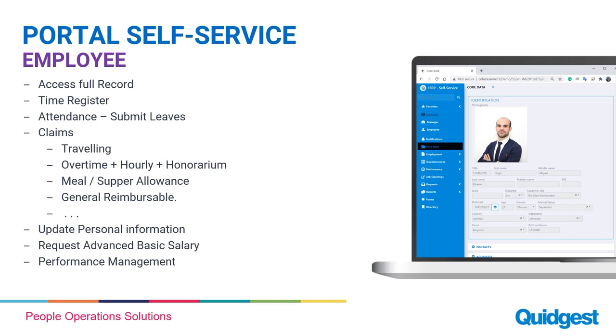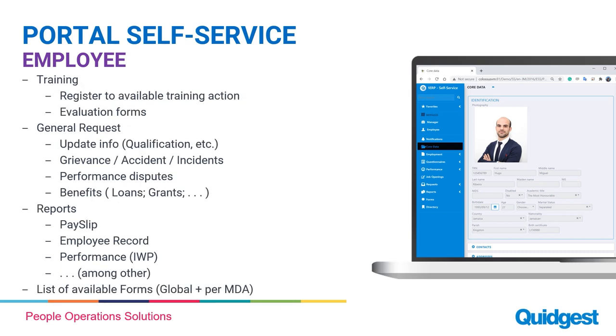Employees can also submit general requests like grievance, benefits, and performance disputes, and they have access to the training environment — registering for training actions, reviewing past training attended, and submitting evaluation forms. They can also issue reports related to payslips, employee records, and performance, and access forms or links made available by the organization.